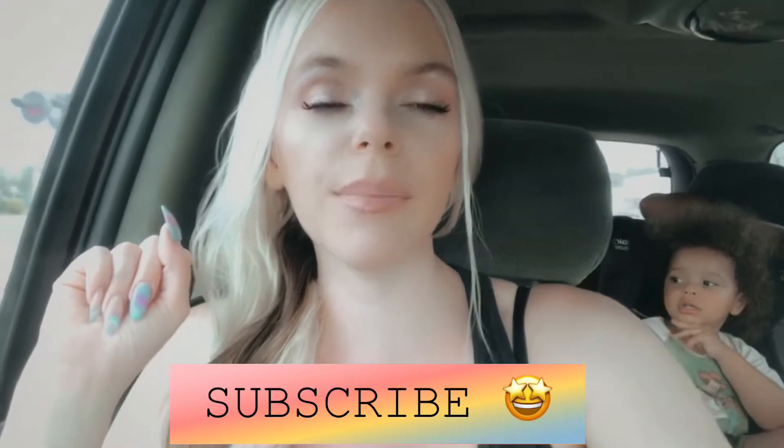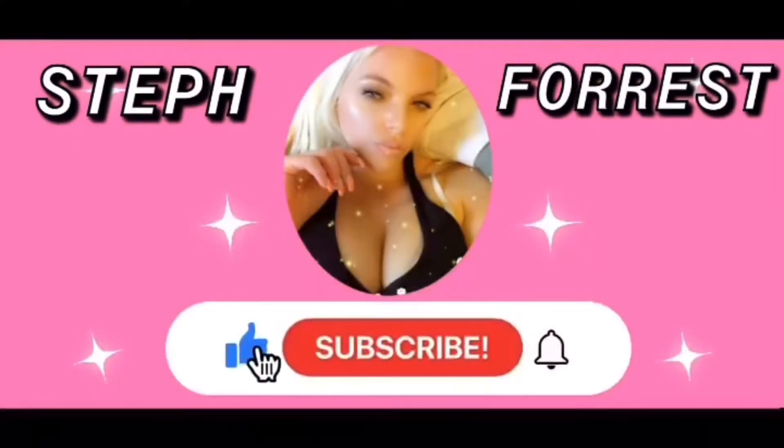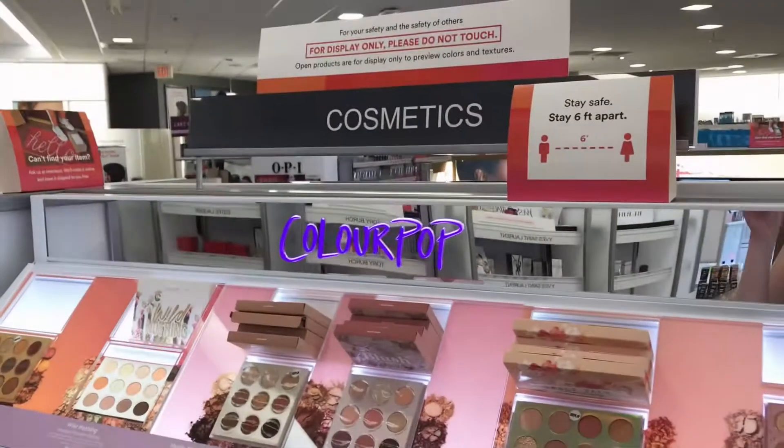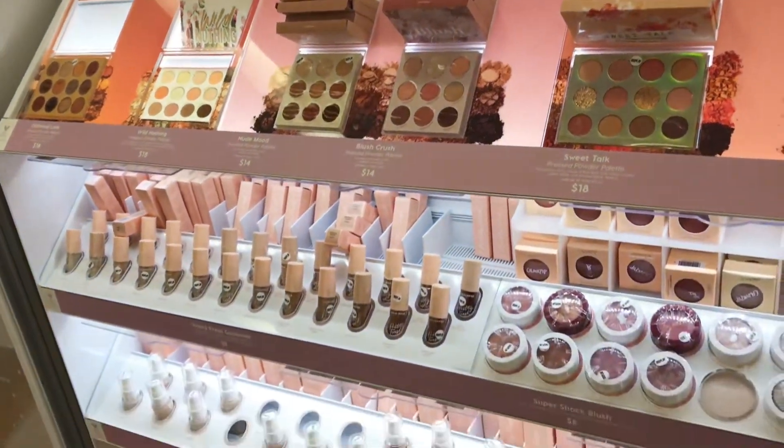What is up, you guys? I'm about to go inside of Ulta — I haven't been in here in a while. I'm going to go see if they have any new stuff, anything that catches my eye. Also, if you haven't already, please go hit that subscribe button — you will get three brand new videos every Monday, Wednesday, and Friday. And with no further ado, I will see you on the inside.